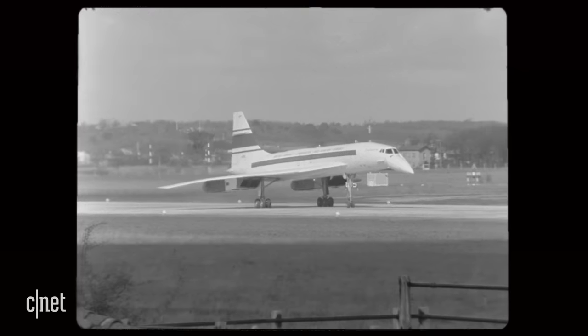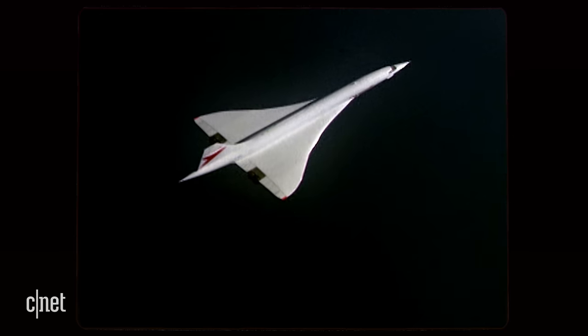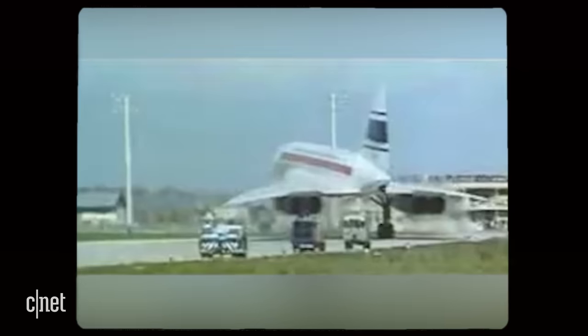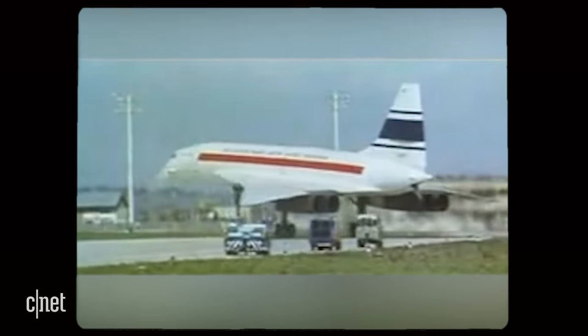A joint effort between British Airways and Air France, the Concorde flew up to 100 passengers and had a cruising speed of Mach 2, twice the speed of sound. Suddenly, anyone could fly at supersonic speeds.